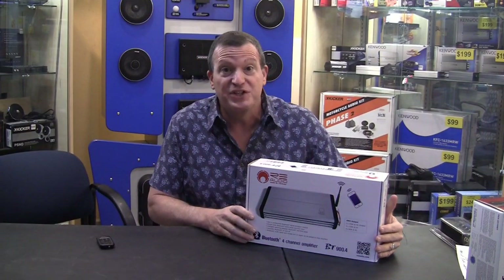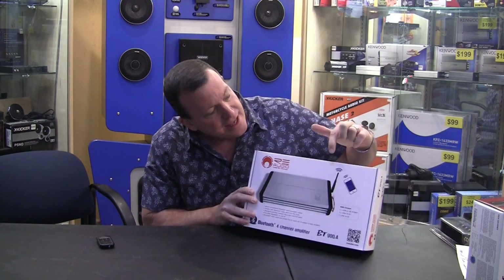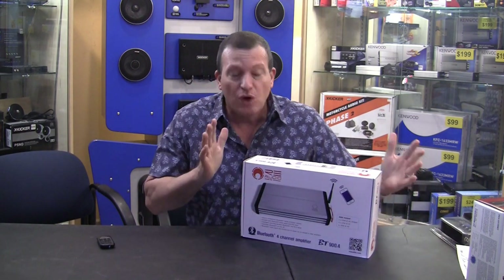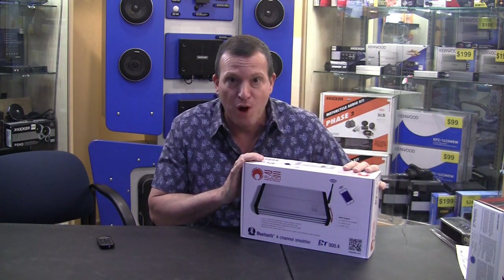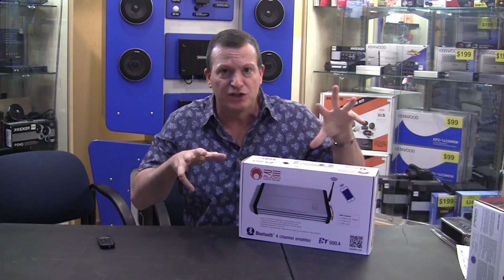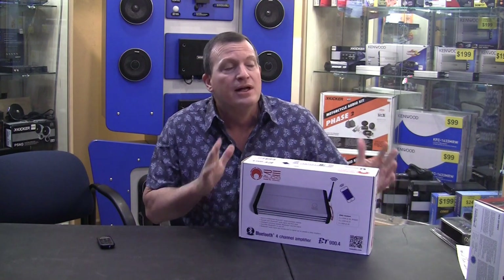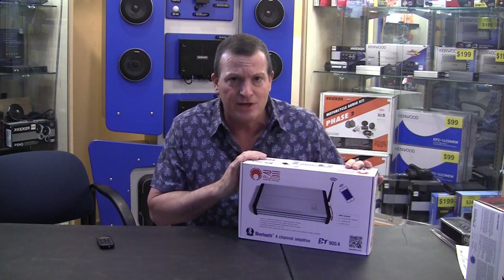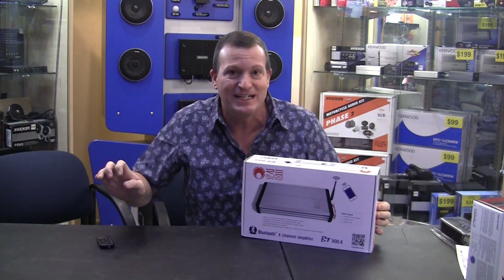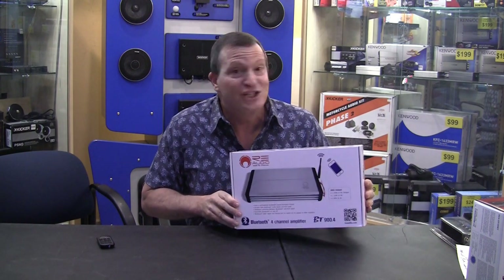Another type of amplifier sweeping the nation is the Bluetooth amplifier. The amplifier has an antenna right on it so you don't even need a head unit. This is a dream come true for classic cars and boats — just put the amplifier in the trunk or underneath the seat, run all your speakers to it, and sync it up with your phone. Your phone is the stereo. We're using these in older BMWs where the deck is integrated into the dash and has failed — we bypass the factory deck and you've got sound again.